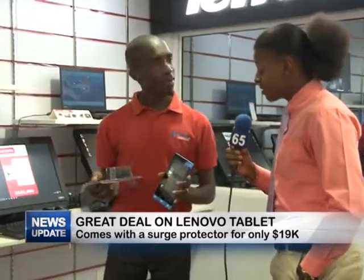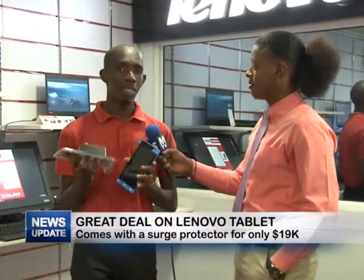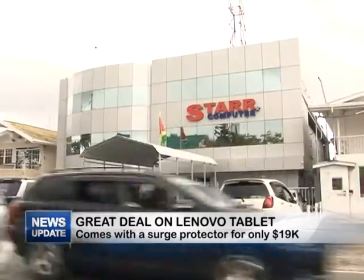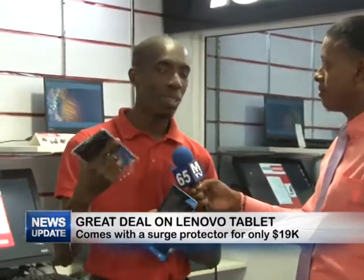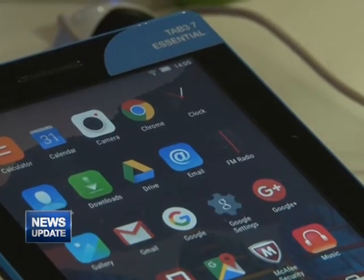This deal is running until the 30th of April, so you have until the 30th of this month to take advantage of it. Make sure you like our page on Facebook and stay connected to Star Computers. You heard from Yannick himself — come down to Star Computers and get the tablet. It's amazing, you can find no other deal like this. That's all we have for you today, but remember to join us again next week. Until next time, take care.